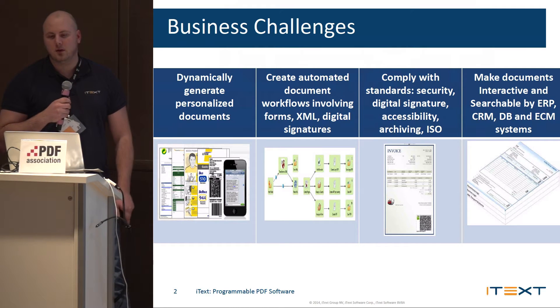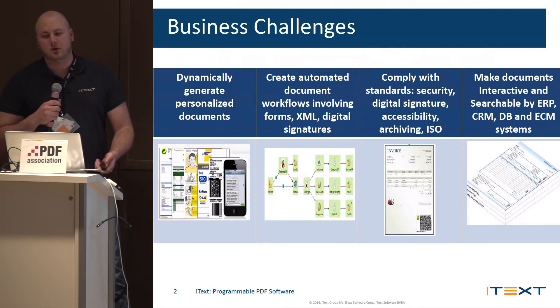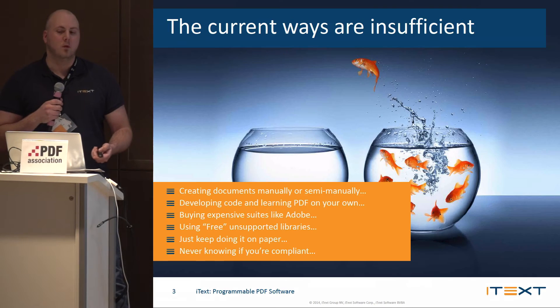We've listed some of them here, including creating automated document workflows involving forms, XML, digital signatures, complying with all the standards you heard about today, and making documents interactive and searchable by ERP, CRM, databases, ECM systems, and so forth.